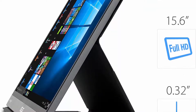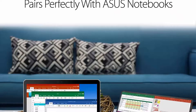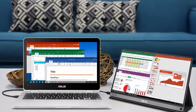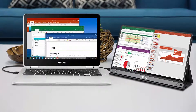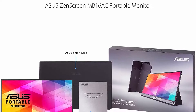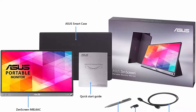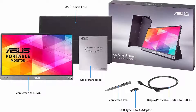Easily toggle through advanced display settings with the intuitive ASUS Display Widget. Compliance and standards: Energy Star, BSMI, CB, CCC, CE, FCC, KCC, RoHS, UL, VCCI, WHQL. Compatible with Windows 10, Windows 8.1, Windows 7. TUV Flicker Free and TUV Low Blue Light certified. 60Hz refresh rate.